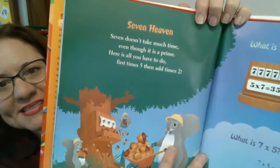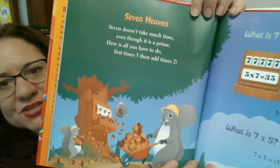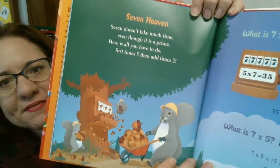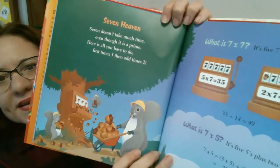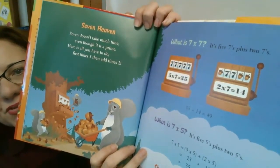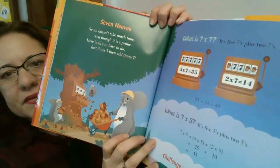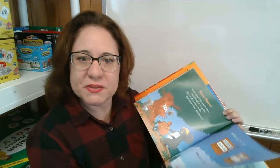Seven heaven. Seven doesn't take much time even though it is a prime. Here is all you have to do: first times by five and then add times two. What is seven times seven? Five sevens plus two sevens. What is seven times five? It's five fives plus two fives.